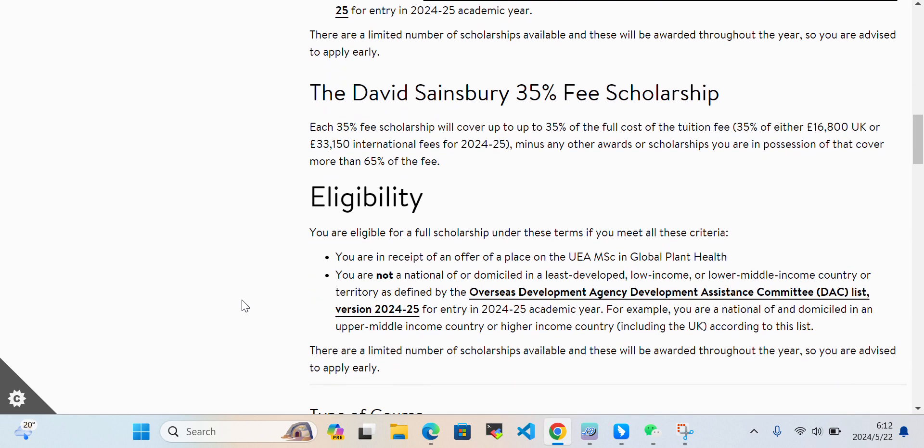The David Sainsbury 35% fee scholarship covers either 16,100 euros for UK or 33,150 euros for international fees for 2024, minus any other award or scholarship you already hold that covers more than 65% of the fee.